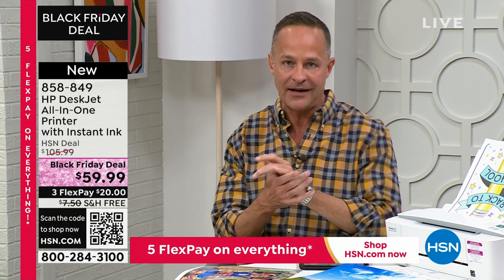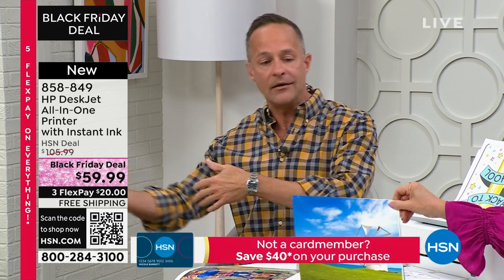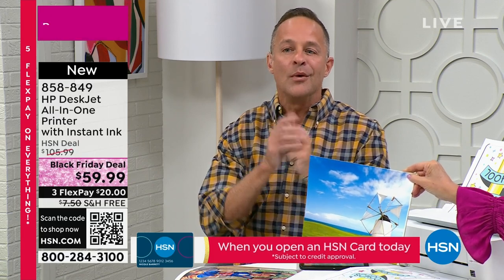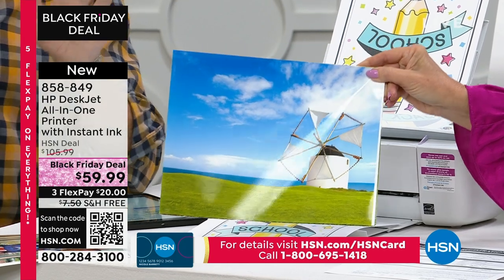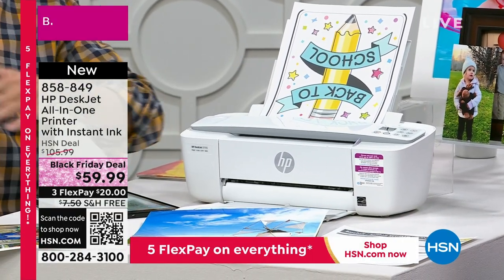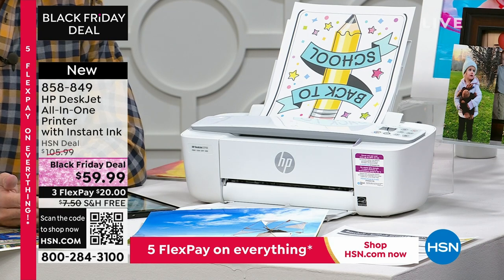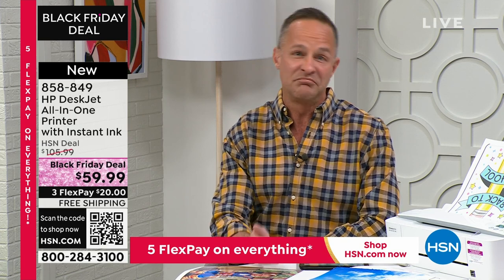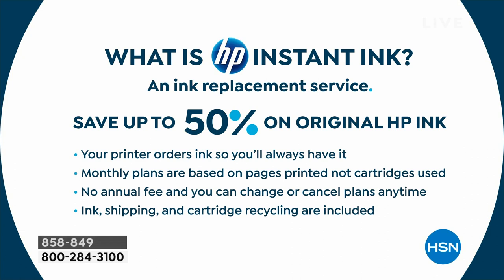Let me explain HP Instant Ink. When you run out of ink now, you go to the store and pay a lot of money. Sometimes it's the middle of the night and your kid's science fair project is due tomorrow — we all know that feeling. With HP Instant Ink, you're never going to the store to buy ink again. Your printer knows when it's about out of ink, lets HP know through the internet, and ink just shows up at your door. It's 50% less than going to the store.